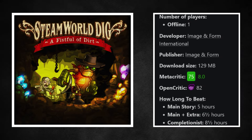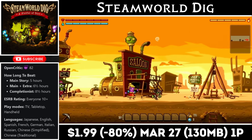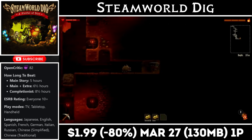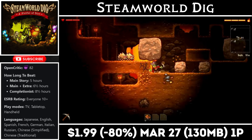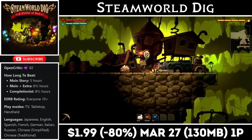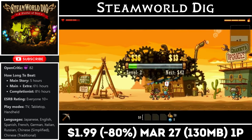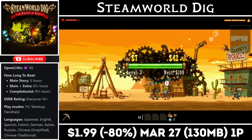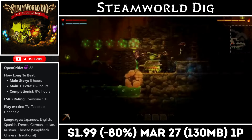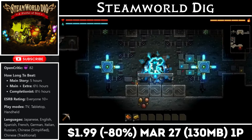SteamWorld Dig is a single-player action platformer with a small download around 130MB, offering about six to eight hours of gameplay. It plays out a lot like a metroidvania — rather than standard platforming, you're digging underground searching for riches and hidden secrets while taking on enemies along the way. If you haven't played this one, it's a must-buy in my opinion. Right now it's on sale for just $1.99, marked down 80% and matching an all-time low, until the 27th.